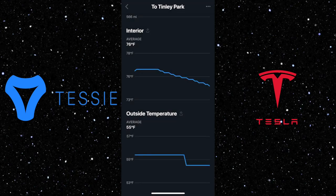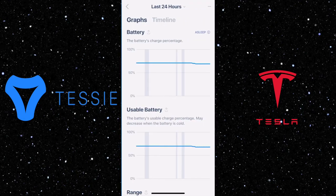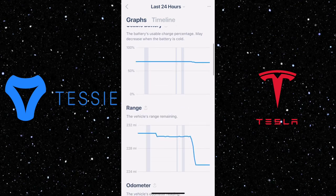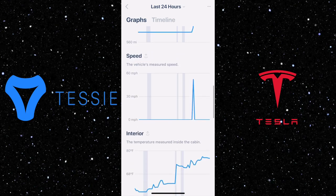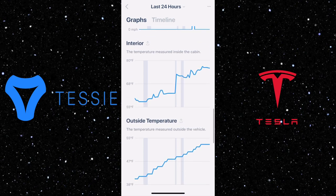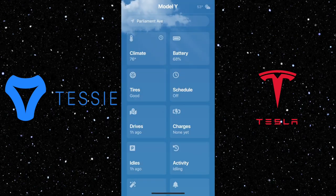You can export your trip data as Excel sheets, or you can delete the trip. Under the activities section, you can see the last 24 hours or any specific time period, with graphs showing battery charge, range, odometer, speed, interior temperature, and exterior temperature. This records data 24/7, so you can always check it any time you need.